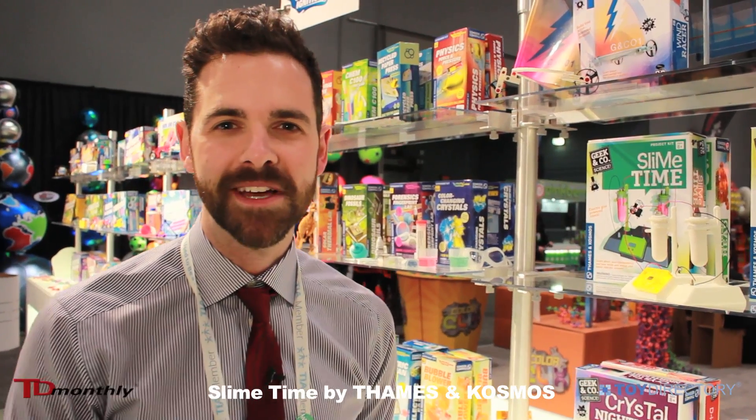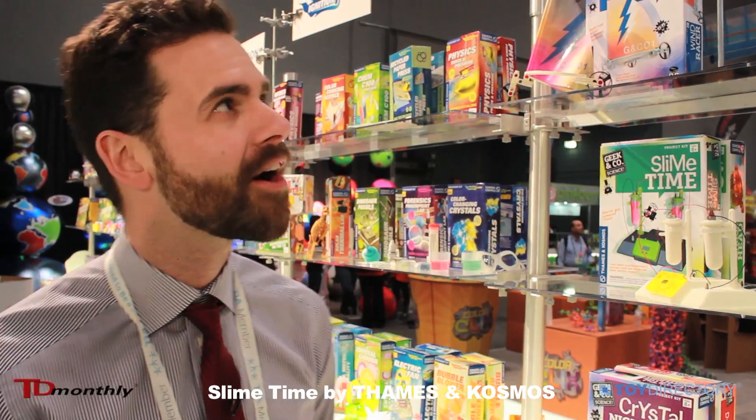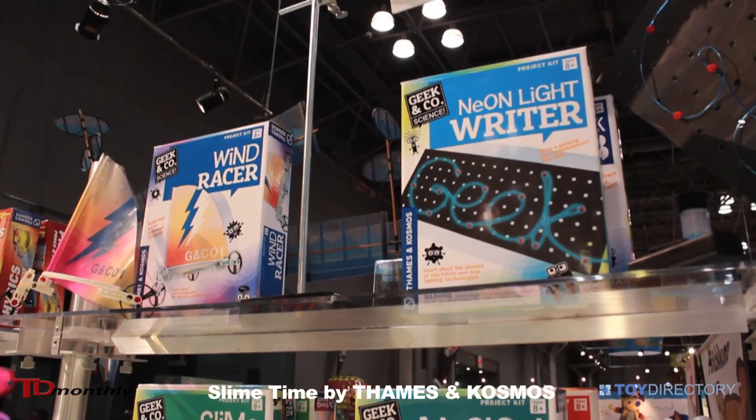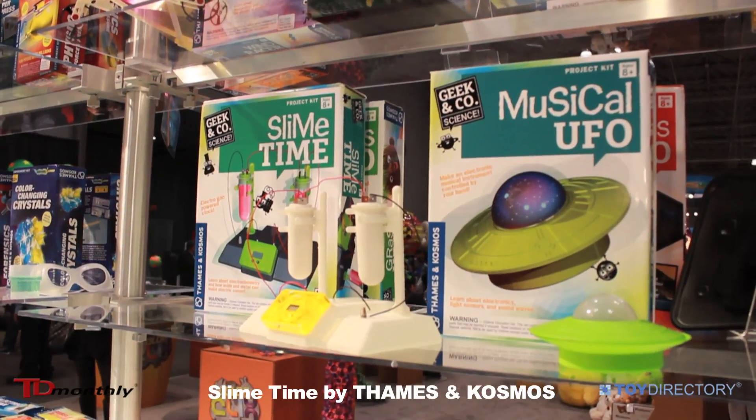Hi, I'm Ted McGuire, president of Thames & Cosmos, and I'd like to show you our Geek & Co. Science line, which is a new line of 12 products that retail for $20 from Thames & Cosmos.